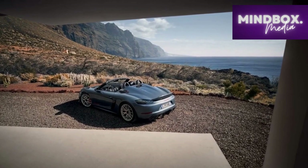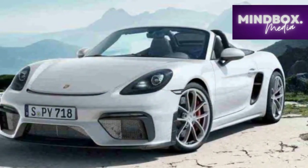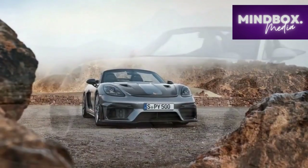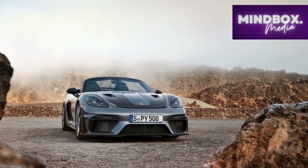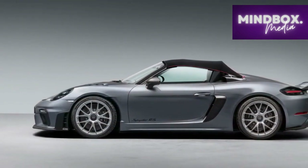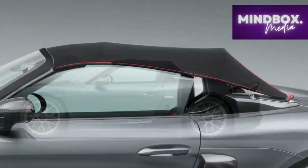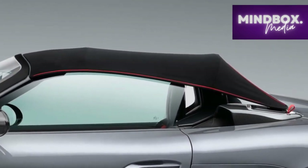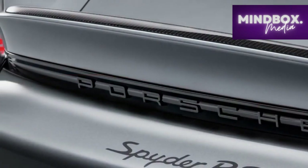4. Exquisite design: The 2024 718 Spyder RS boasts a striking design that seamlessly blends classic roadster aesthetics with modern styling cues. The convertible soft top adds a touch of nostalgia while enhancing the car's visual appeal. 5. Driver-centric cabin: The interior is designed with the driver in mind, featuring an ergonomic layout and high-quality materials. Supportive seats, intuitive controls, and a driver-focused instrument cluster enhance the overall driving experience.